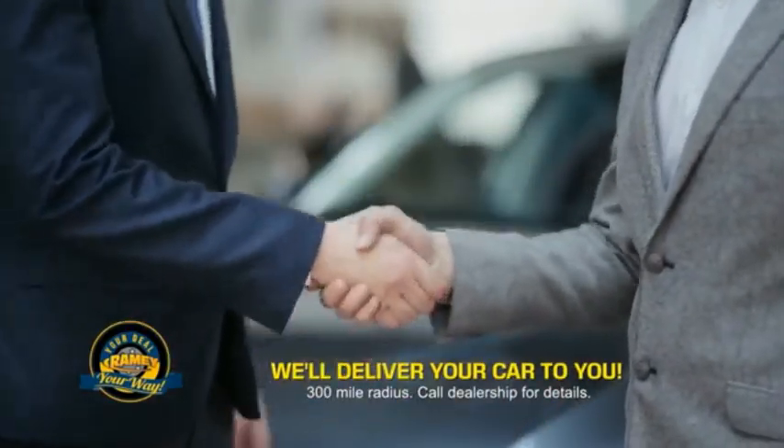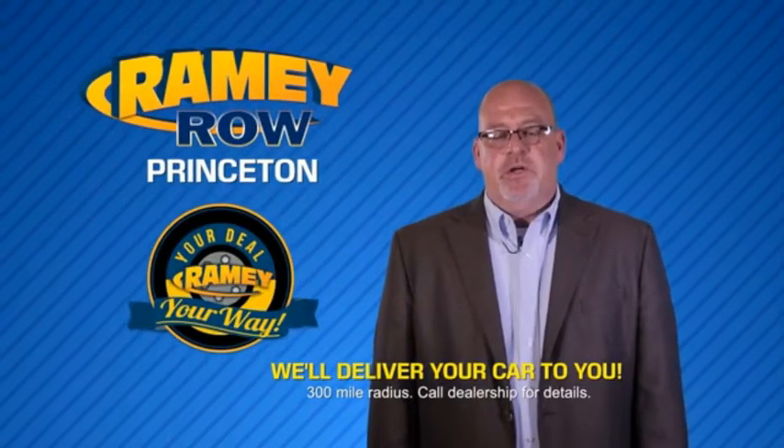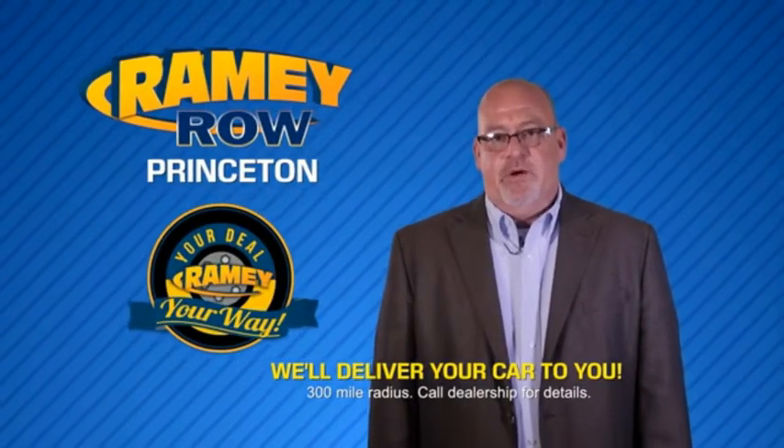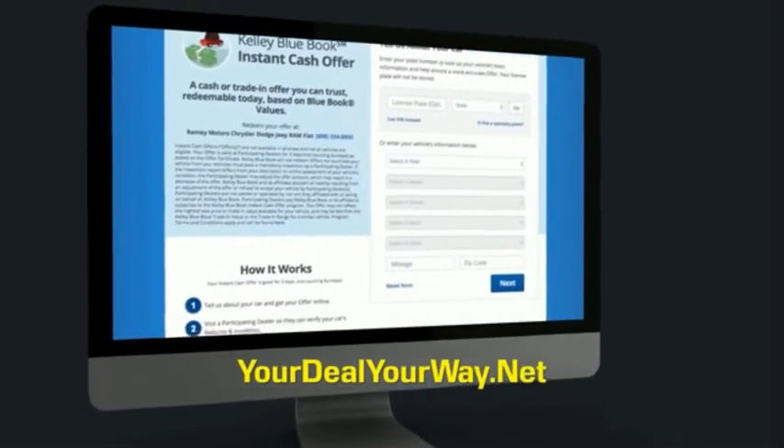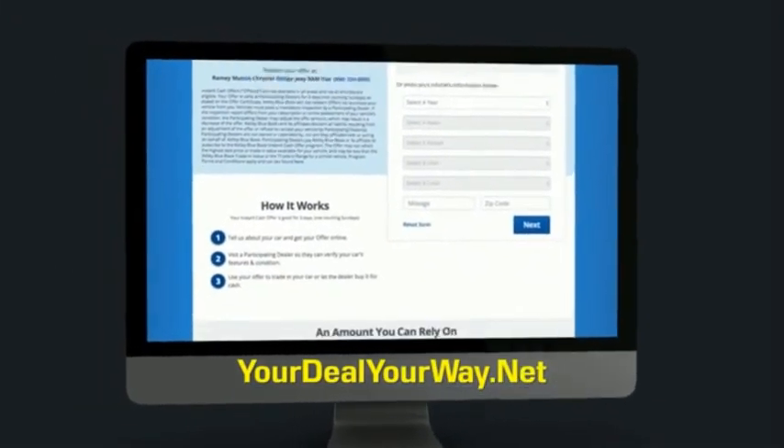Rainy is making your deal easier and giving you the most convenient car buying experience around. Most of our customers that start their deal online are in our showrooms less than an hour and on the road in no time. Check us out at yourdealyourway.net and find a new way to do the deal, only at Rainy.